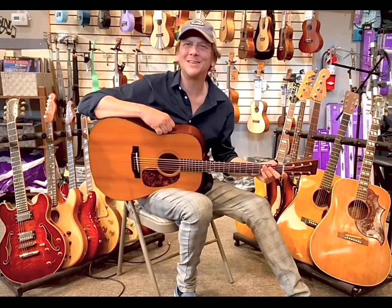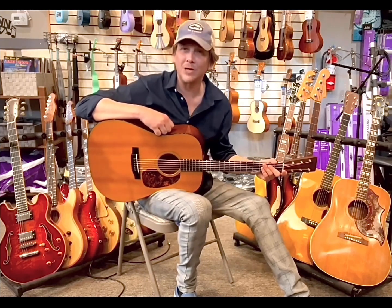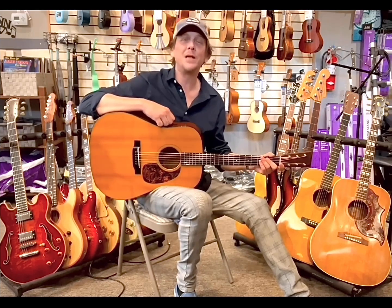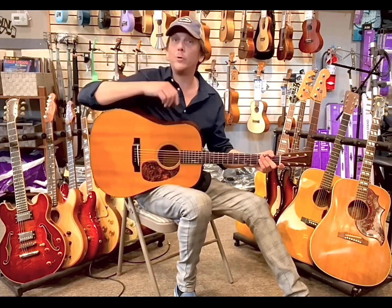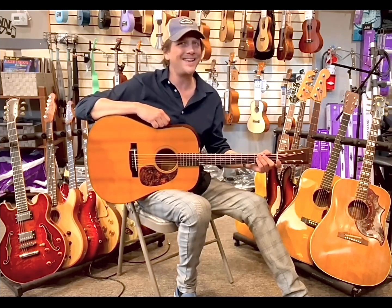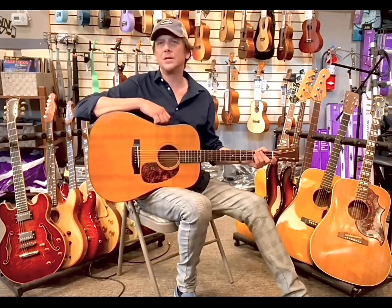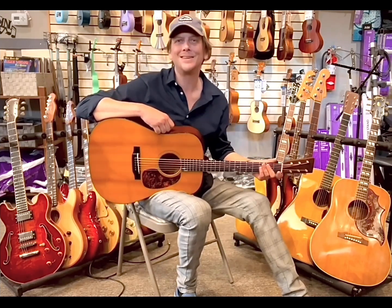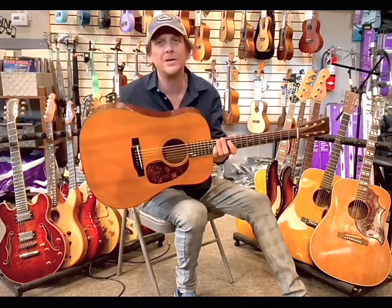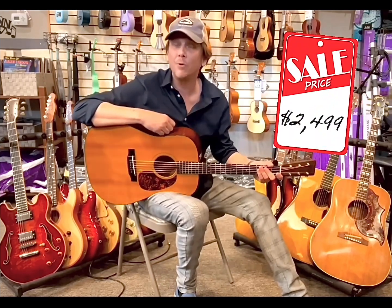Hey, gearheads, and welcome back to this week's edition of Getting Geary with Gary, where today we are talking pro-level instruments. I'm sure you're aware that Grand Central Music carries a wide assortment of intermediate and entry-level guitars and basses, but were you aware that we currently have over 20 instruments in our high-end department, ranging from Gibson to Martin to Taylor to Fender to Rickenbacker, just to name a few. I'm going to do a quick rundown of these today, starting off with this beautiful Martin D10 Vintage Series I was just playing, and we've got this down here in stock with hard-shell case for $24.99.